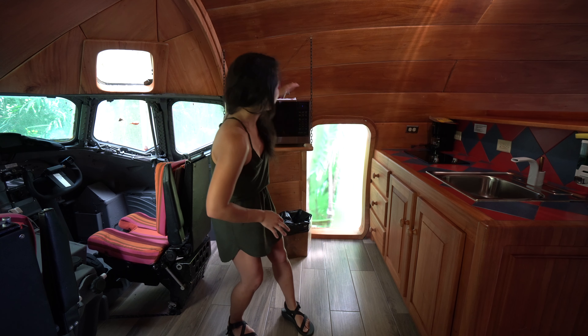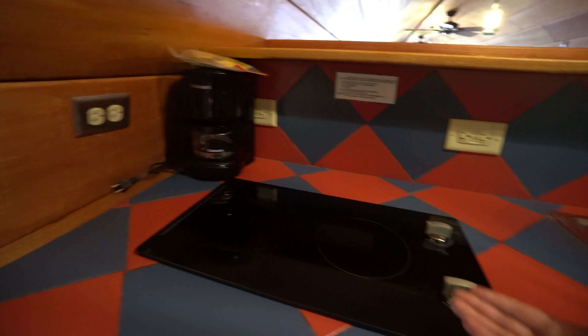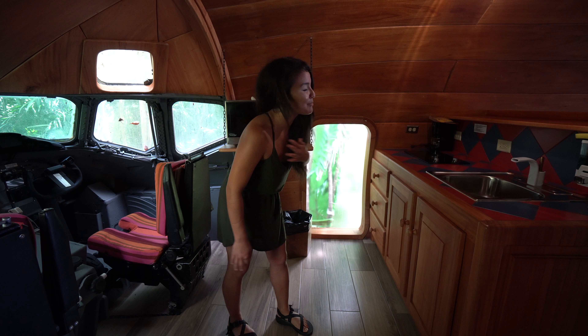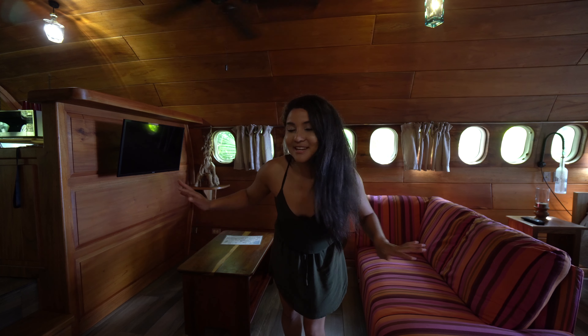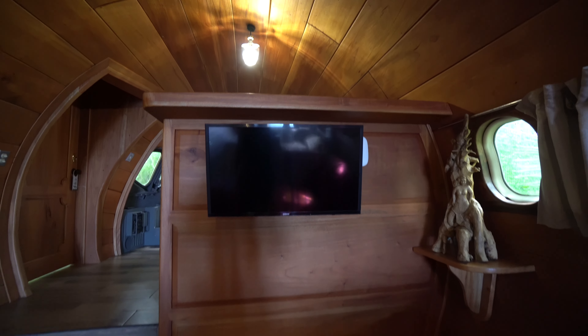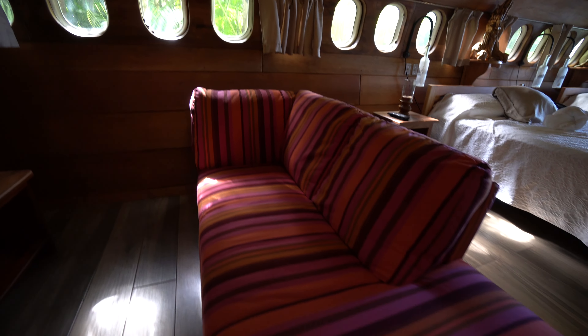Now we have our kitchen area. You've got a nice microwave here, a little stove, coffee maker for my fellow coffee lovers, and a nice sink here as well. Next we have our TV, a lovely coffee table, and a nice couch that you can lounge on.